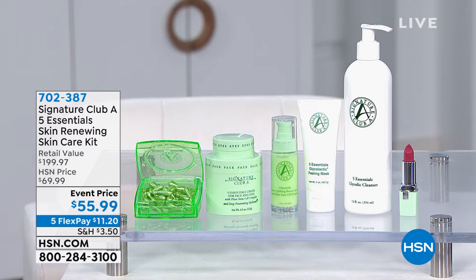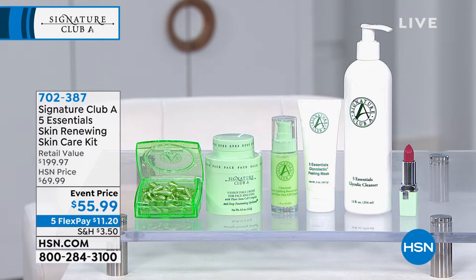You're getting five essential skin renewing skincare products for $55.99. These retail for $199, so you're saving $145 today. This is the lowest price we've ever offered this. The big gun in all of this is the main cream — the five essentials cream with the Plant Stem Cell Complex. It's our biggest seller. We've sold six million of these creams — the biggest selling cream at HSN. And for the first time, the retinol capsules are included. Every single five essential product in one kit, much more than 50% off.